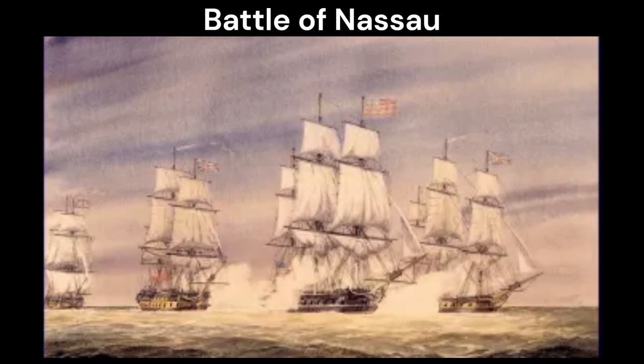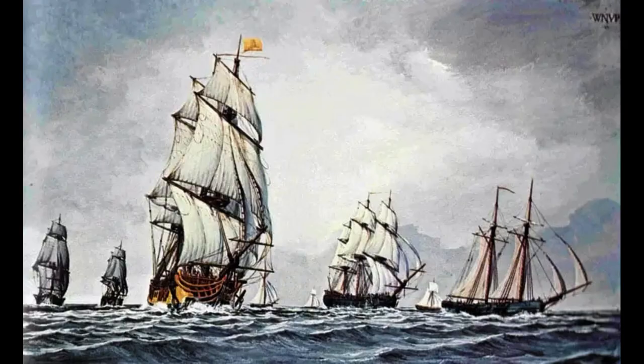The Battle of Nassau was a naval action fought between American Revolutionary Forces and the British in the Bahamas on March 3, 1776. It was one of the first naval battles of the American Revolutionary War and marked a significant moment in the fight for American independence.